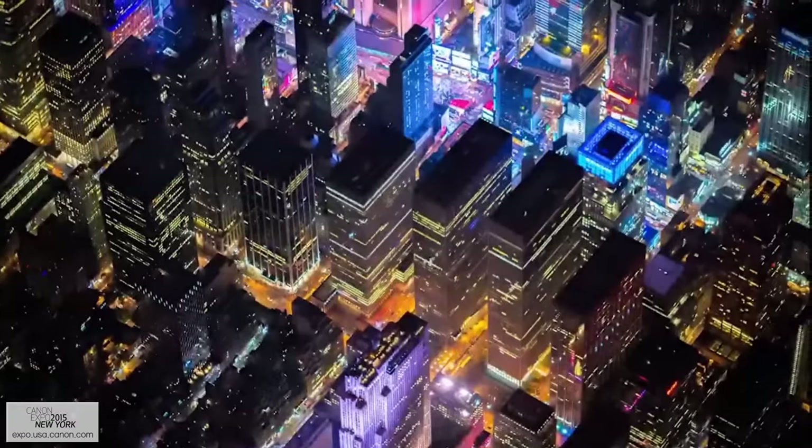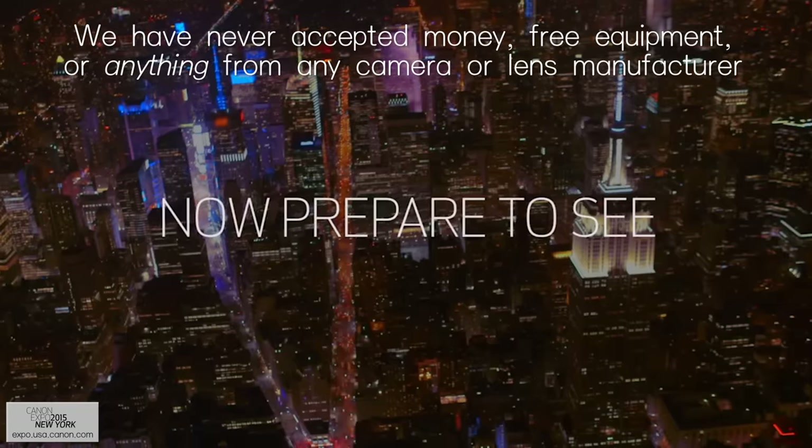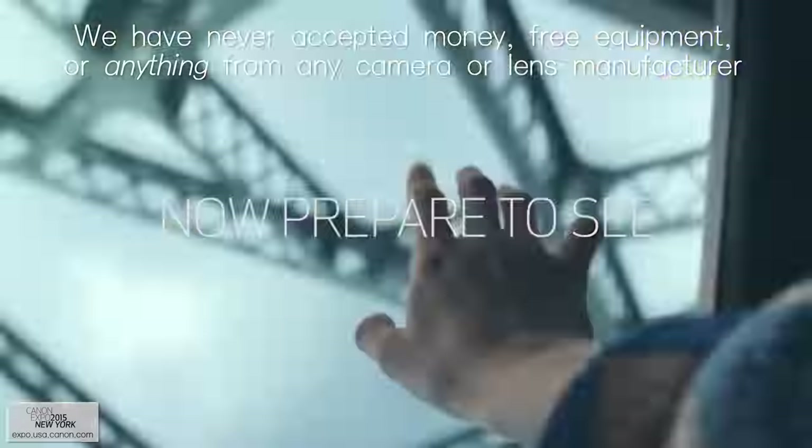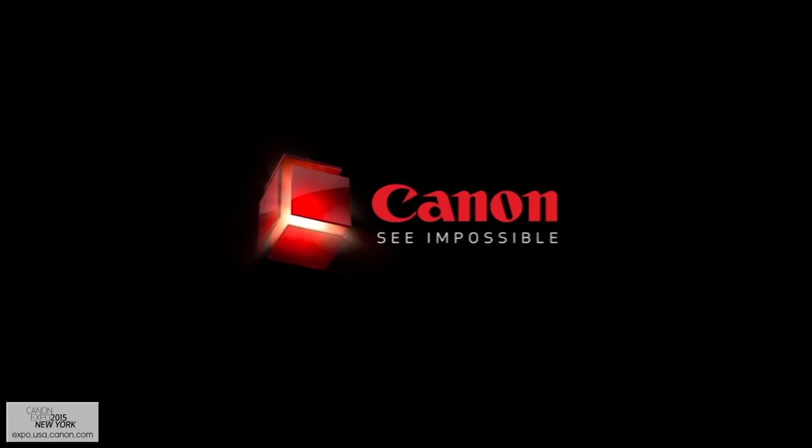Canon invited Chelsea and I out to Canon Expo 2015 in New York City to get a look at Canon's newest and yet-to-be-released technologies. Canon's goal was clear: the megapixel wars aren't over, and they're going to win them.